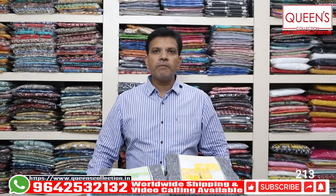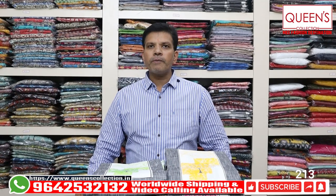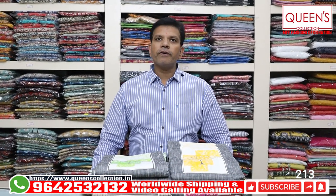Hello friends! Welcome to Queens Collection, your fashion destination. Summer season has brought a lot of great collections for this wedding season. Summer's cotton collections have many various varieties for this wedding season.